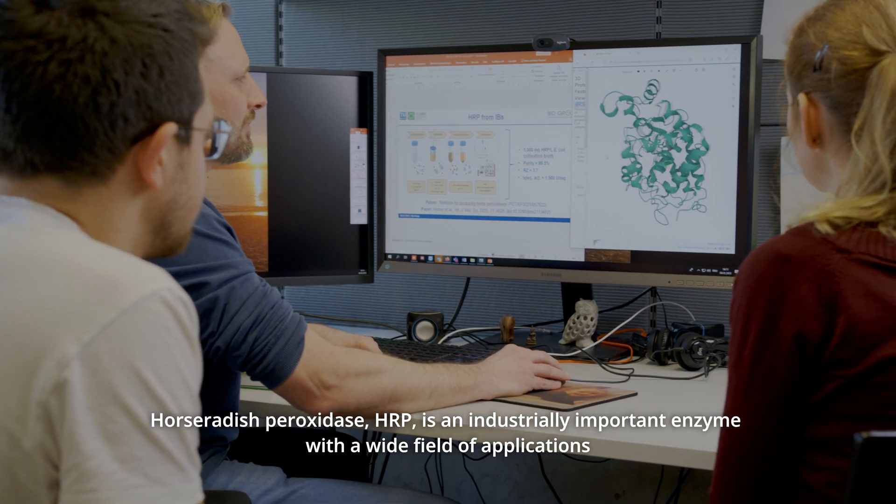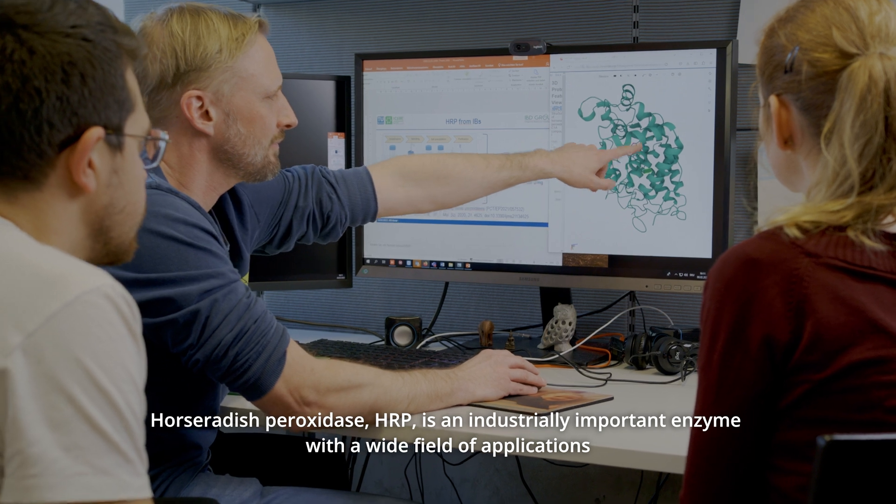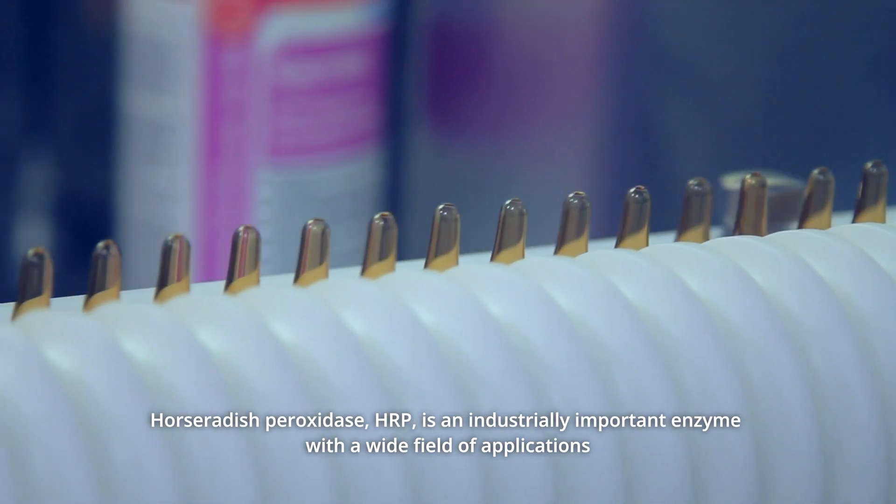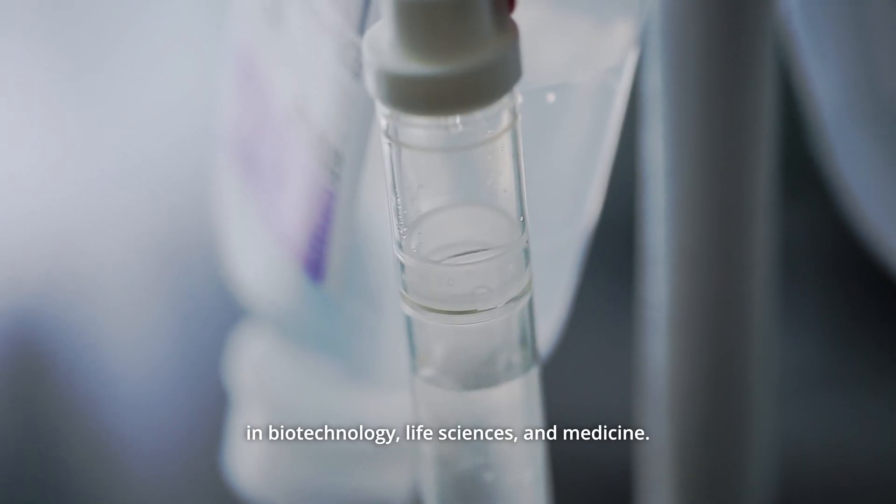Horseradish peroxidase, HRP, is an industrially important enzyme with a wide field of applications in biotechnology, life sciences, and medicine.